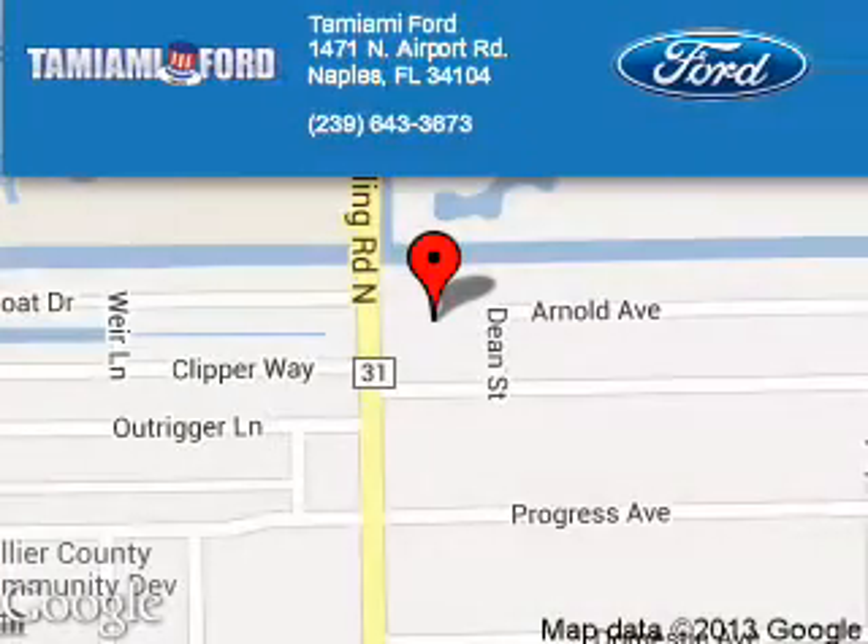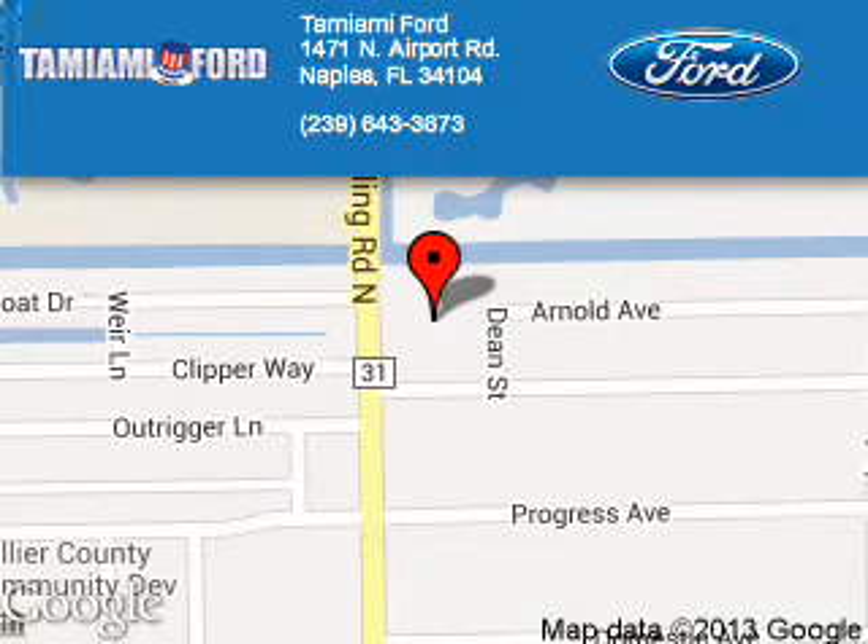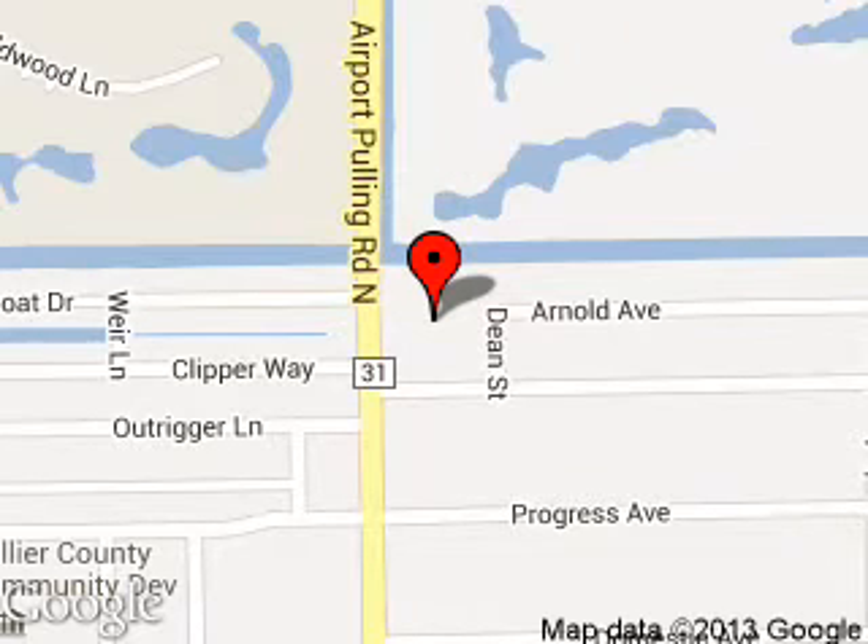Tamiami Ford is dedicated to doing everything possible to ensure that the experience you have selecting your next vehicle is a pleasant one. We are located at 1472 North Airport Road, Naples, Florida 34104.